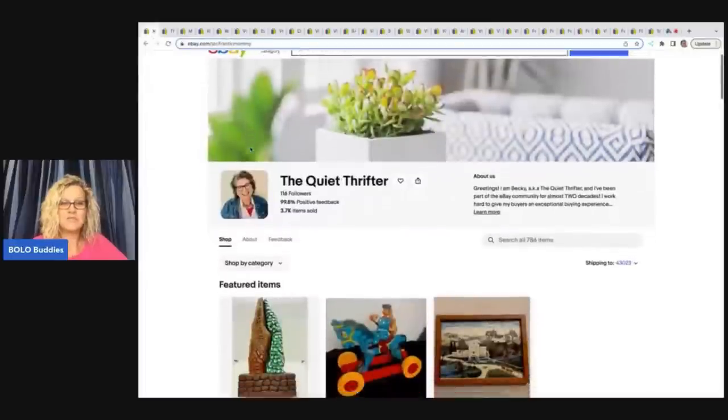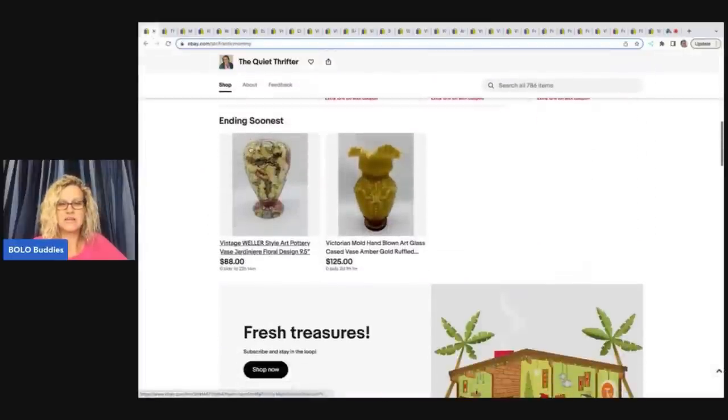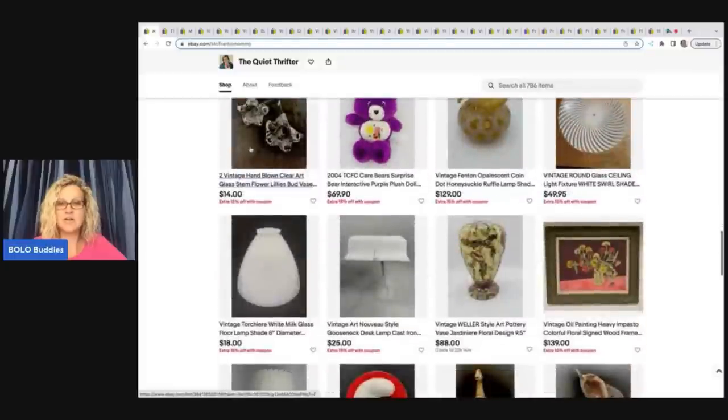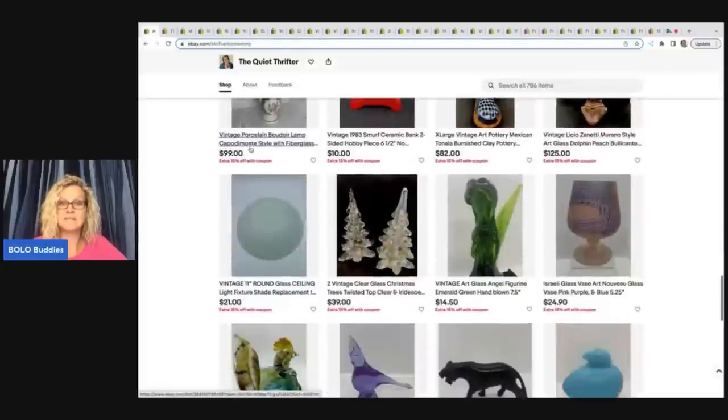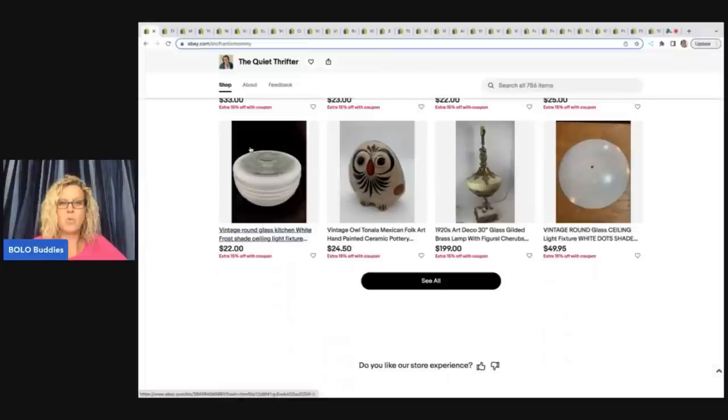This is The Quiet Thrifter. This is her eBay store and I will link it down in the description of the video as well. You can go and check out her other items. She is not on YouTube — she just has an amazing eBay store. So go check her out, and we are going to look at some what-solds.